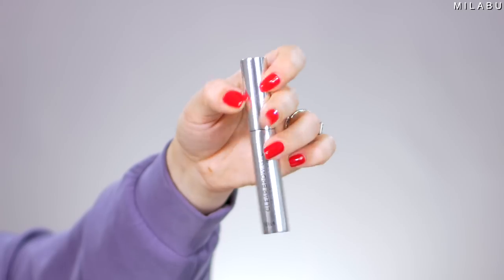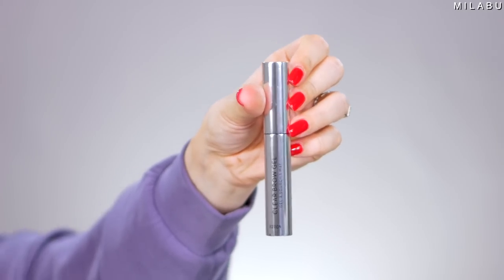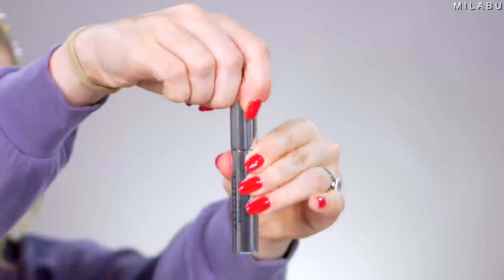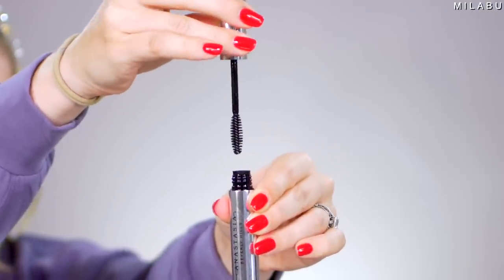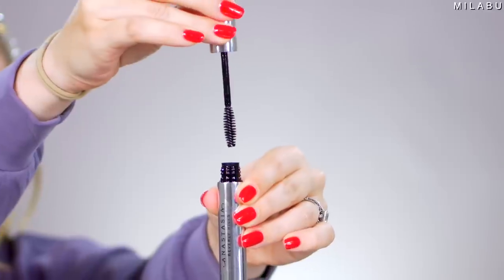For brow gel, I was going to go with Benefit 24 Hour Brow Gel, but I feel like because Anastasia kind of brought the brow game to the market, I'm going to use her Clear Brow Gel. It's $22. It's just straight to the point — it's a clear brow gel. I think it does a pretty good job, but I prefer the Benefit 24 Hour because I feel like it has a little more hold and I like the brush better.